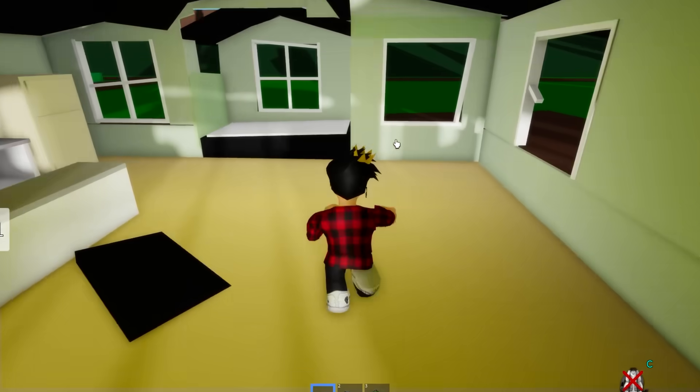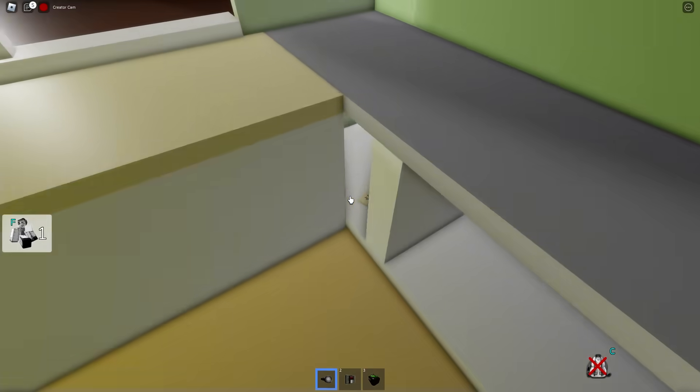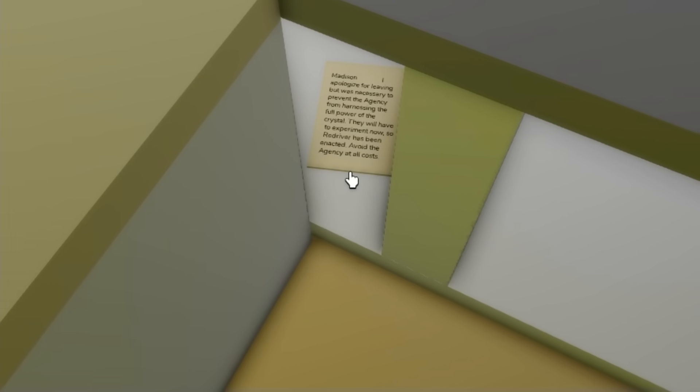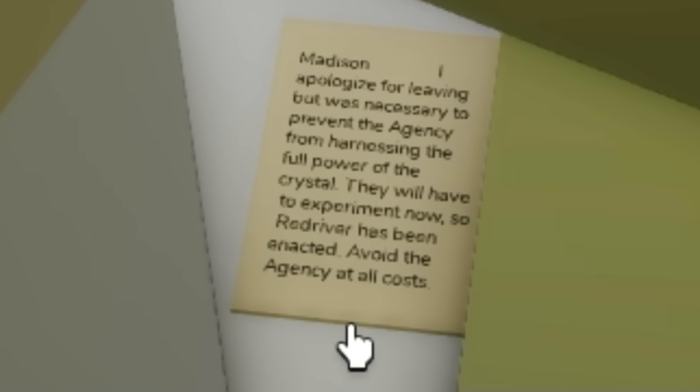Our next secret is hidden in this abandoned house that was actually Mr. Brookhaven's. There's also something weird hidden in here. If we go right against this corner, we'll see a letter. This card was written for someone named Madison. If you want to read it, I'll give you a few seconds.